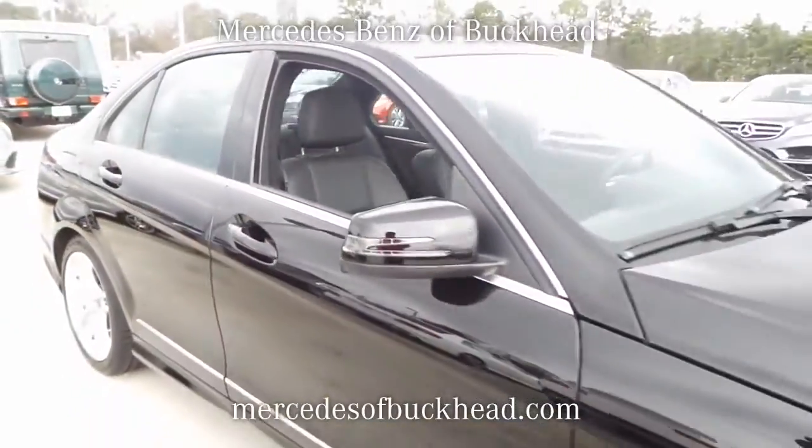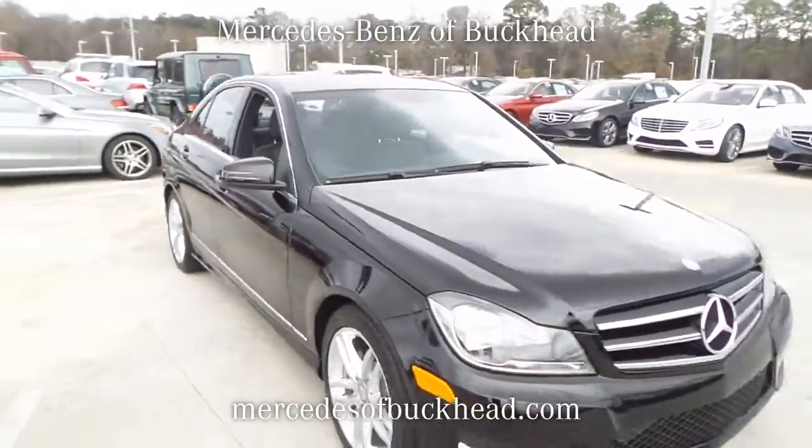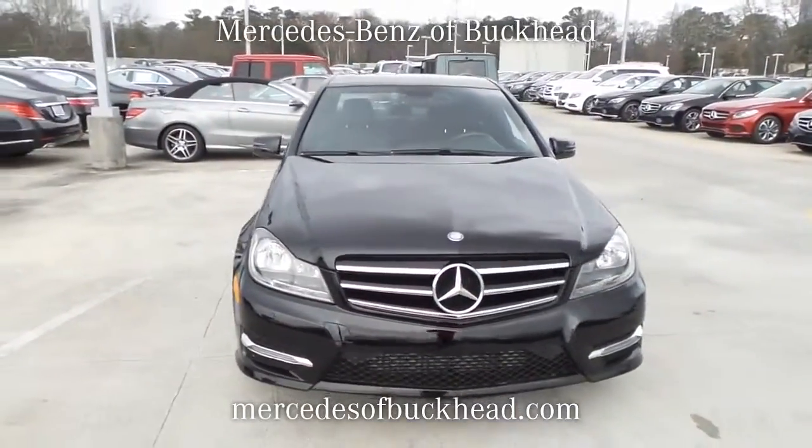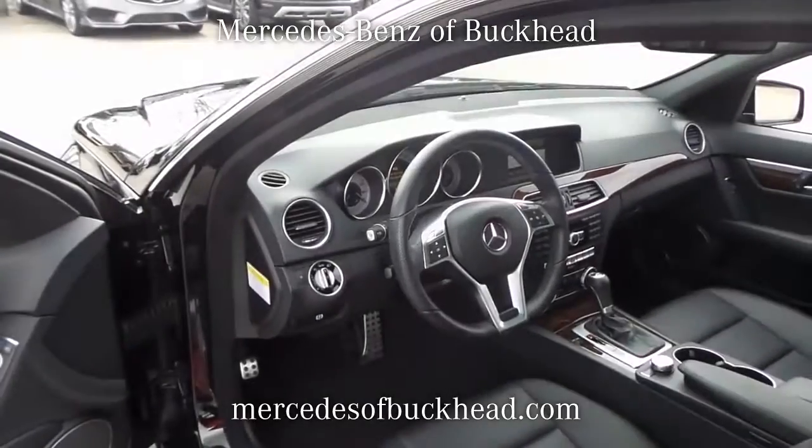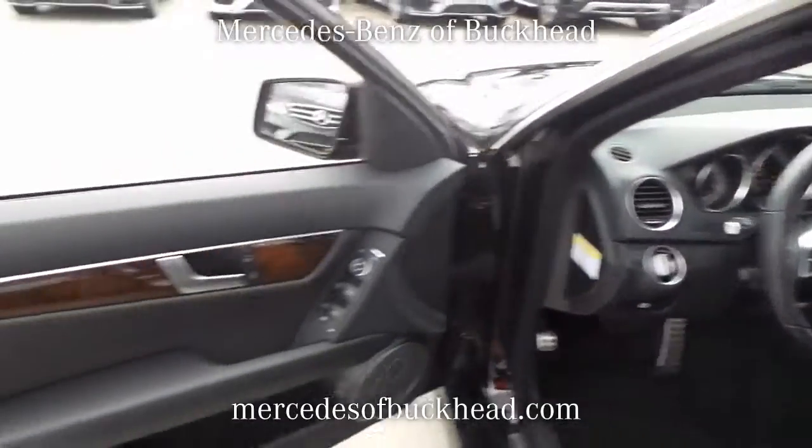This vehicle is an excellent gas saver, averaging 31 highway miles per gallon. Take your place behind the steering wheel, let yourself sink into the comfortable seat, and enjoy the sun shining through the sunroof.